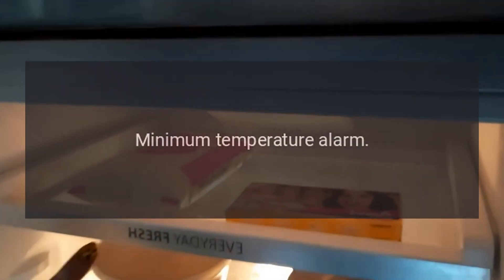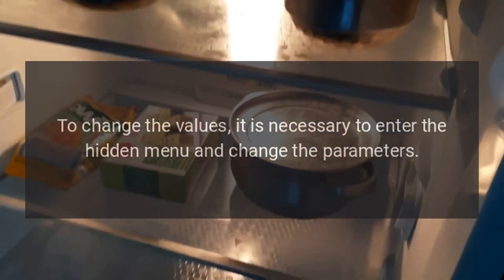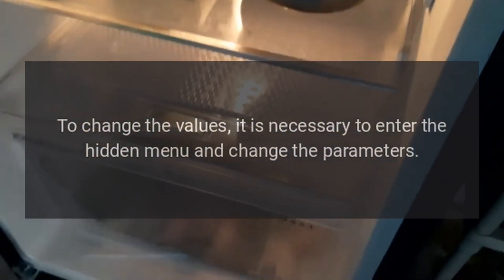Error code LA — Reason: Minimum Temperature Alarm. This alarm is adjustable. To change the values, it is necessary to enter the hidden menu and change the parameters.